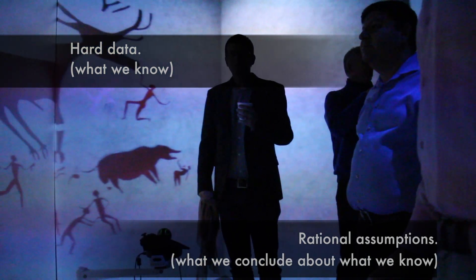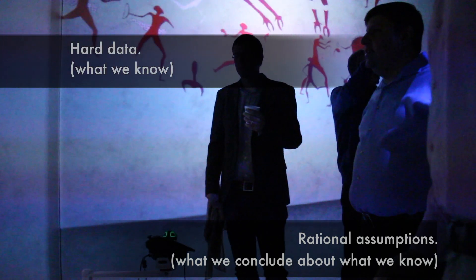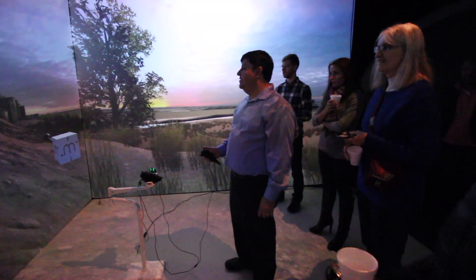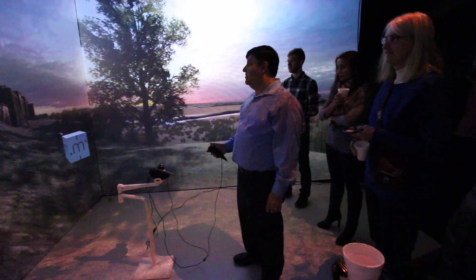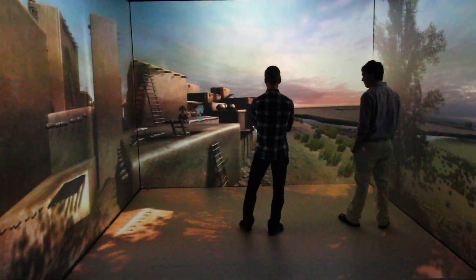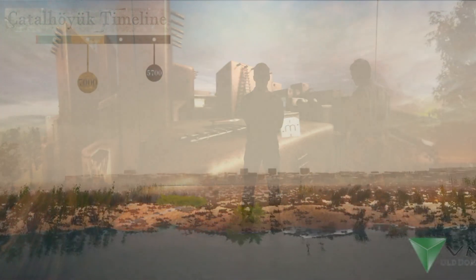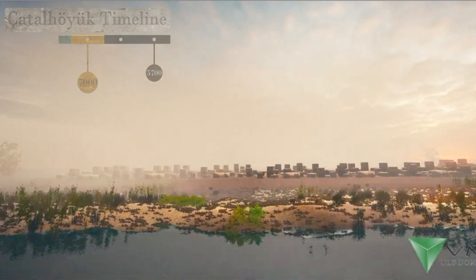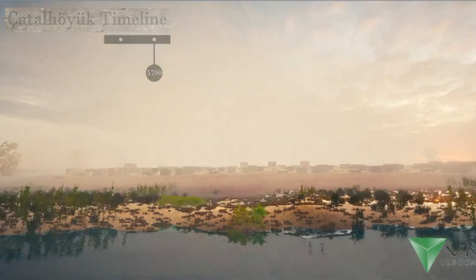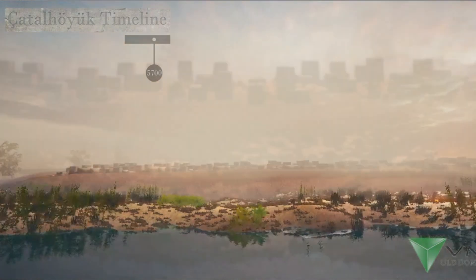Archaeology brings us into direct contact with the everyday technologies, housing structures, art, and societies of prehistoric people. It broadens our understanding of ourselves and our past beyond what is written in history books. This interactive 3D simulation of the world discovered at Çatalhöyük invites us to step into history and make our own conclusions.